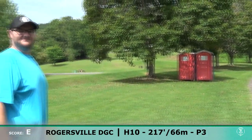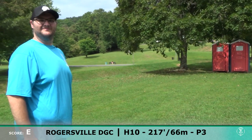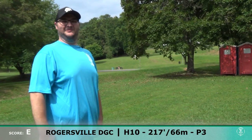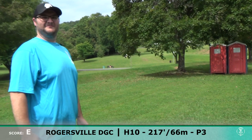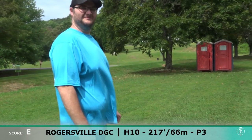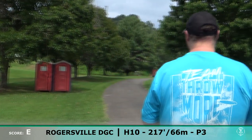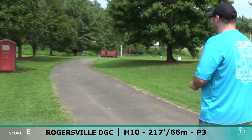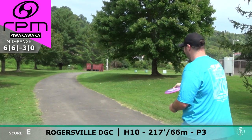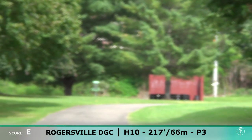We're at Rogersville City Park disc golf course on hole 10. This one's 214 — what would you normally throw on this one? The closest comparison I would say is probably that premium P-Walk, just a little bit softer than what you would throw. It's quite a bit more flippy, but I think with control and some hyzer, you can get there with it.